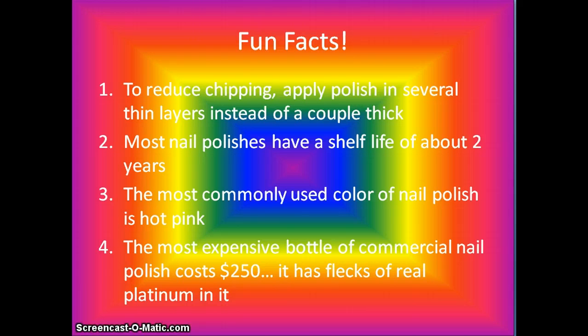Fun facts: To reduce chipping, apply polish in several thin layers instead of a couple thick ones. Most nail polishes have a shelf life of about two years. The most commonly used color of nail polish is hot pink. The most expensive bottle of commercial nail polish costs $250 and has actual flecks of real platinum in it.